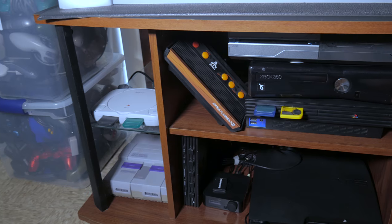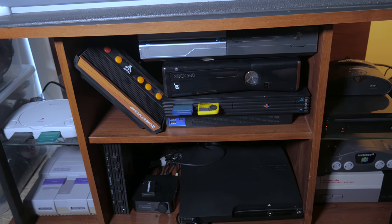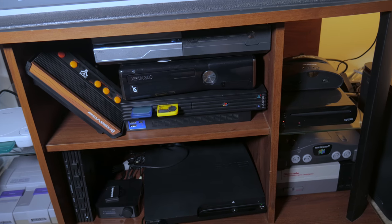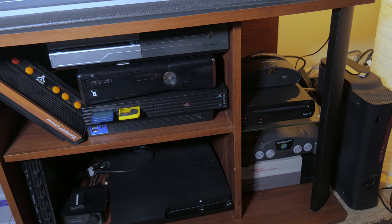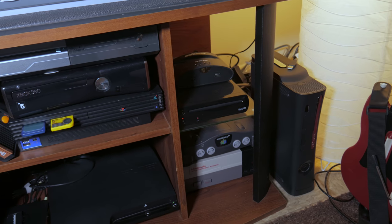It's also worth noting that the guy I bought it from also gave me the TV stand with it. It was supposed to be on wheels, but he only had two of them. Kind of a shame, but it was free. I will hopefully upgrade entertainment centers in the future, as I've already overloaded this one, as you'll see.